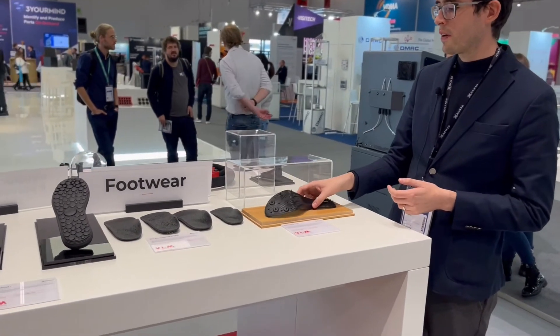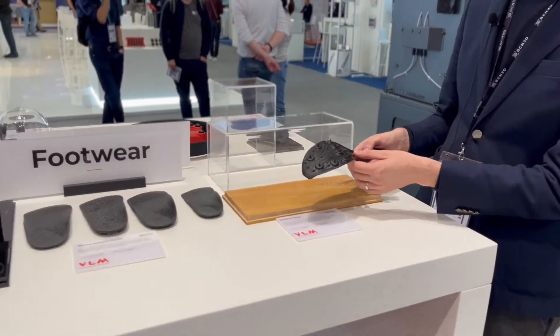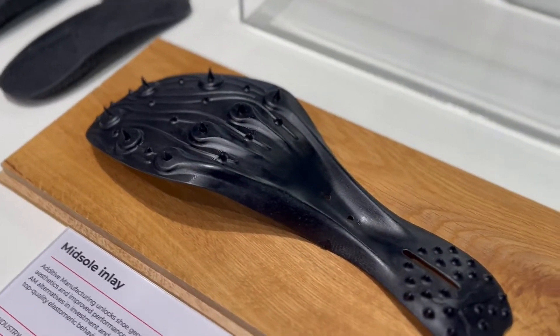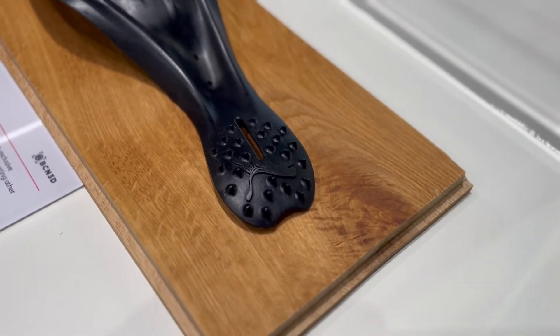For example, footwear. We have interesting companies in this vertical market like Puma, and we are working with them in the development of different models of outsoles.